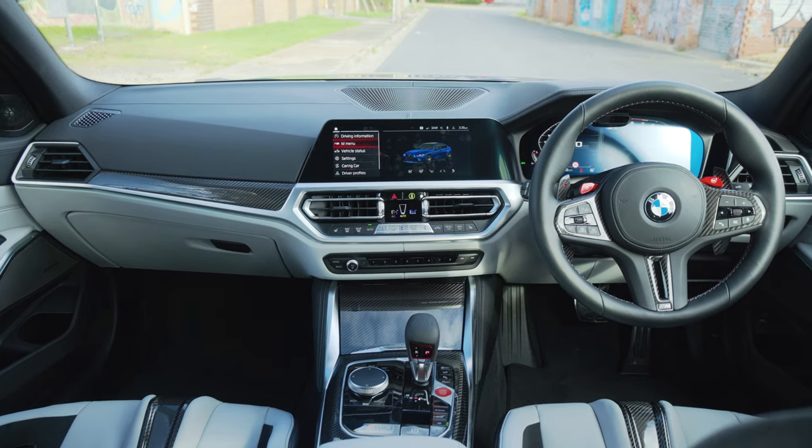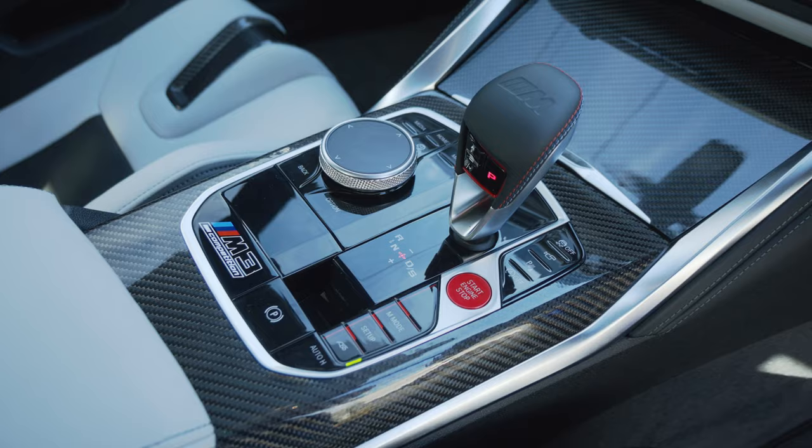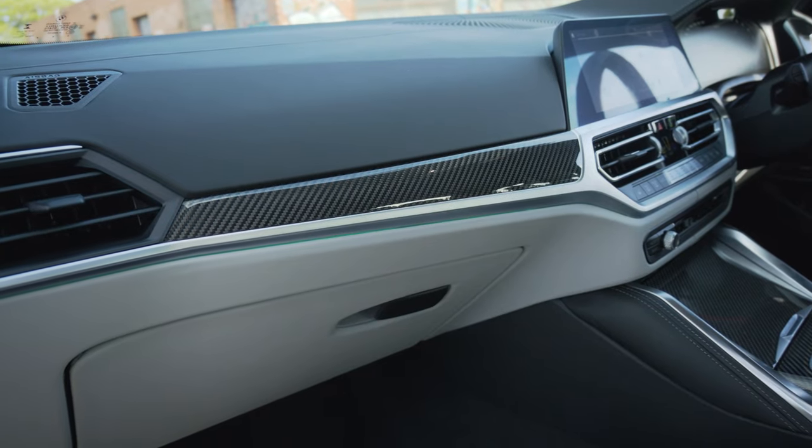Not only do you get leather everywhere, you get carbon absolutely everywhere. The center console is a piece of art in itself — it is carbon. You have carbon up on the dash and on the steering wheel, but you can change that to other trims if you want. But don't — the carbon is the way to go. Other nice touches too: look at the seatbelts, they are just gorgeous.